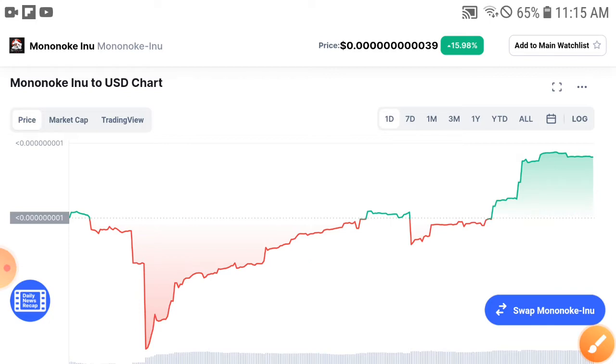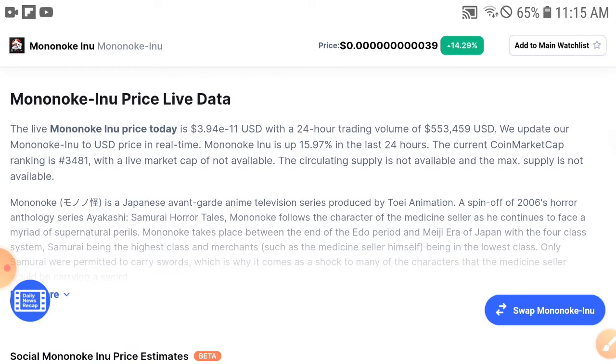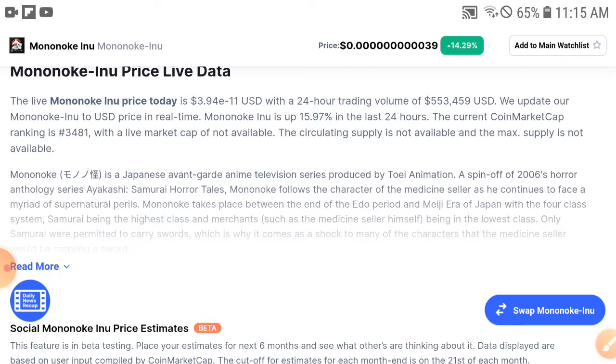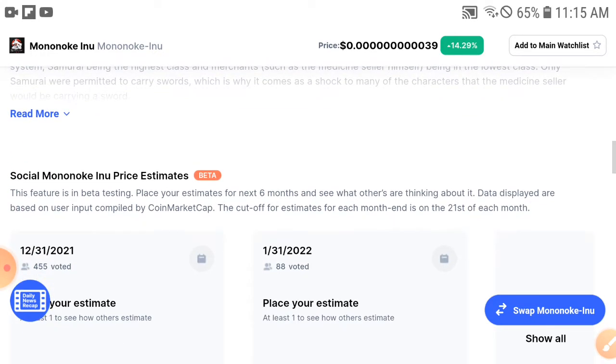My advice is: do not start selling, and do not make any bad decisions if the price dumps down for a short time. Sometimes holders urgently start selling, but that is a very huge mistake. Do not make this mistake — be safe from loss. If you follow my advice, 100% you will get very good profit.